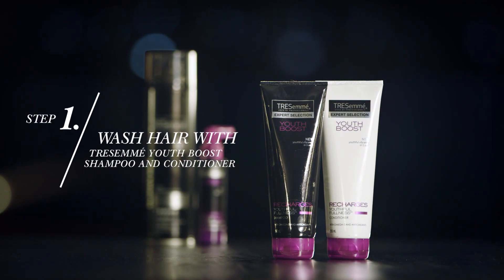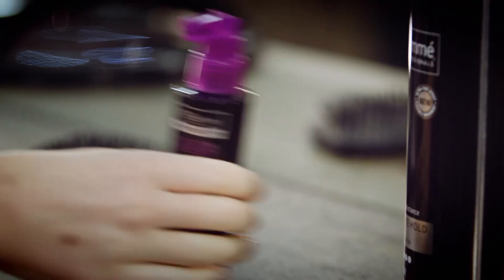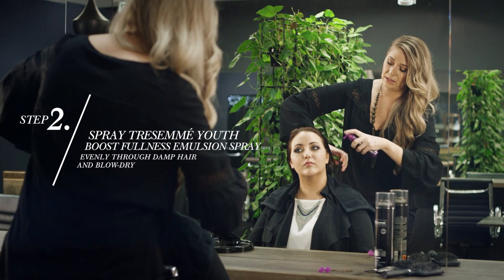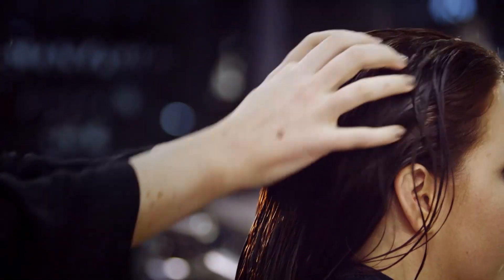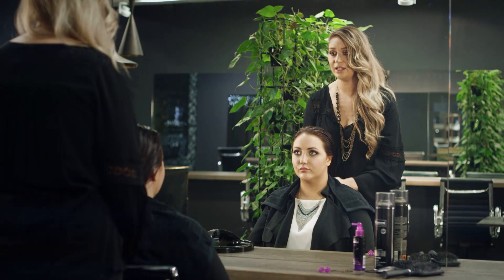We've already washed your hair with the Tresemmé Youth Boost shampoo and conditioner, so I'm gonna go ahead and use a serum. It really restores the vitality to the hair. It's got amazing antioxidants. Working it into the hair and then you can start doing your blow-dry.